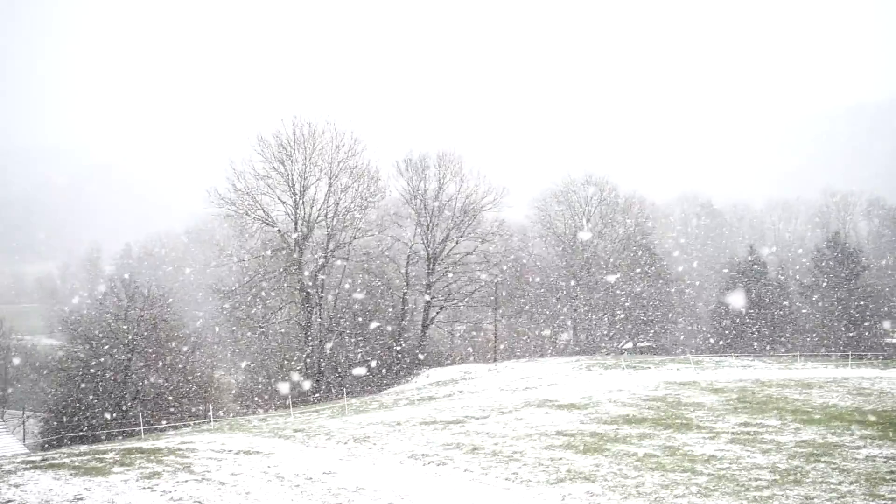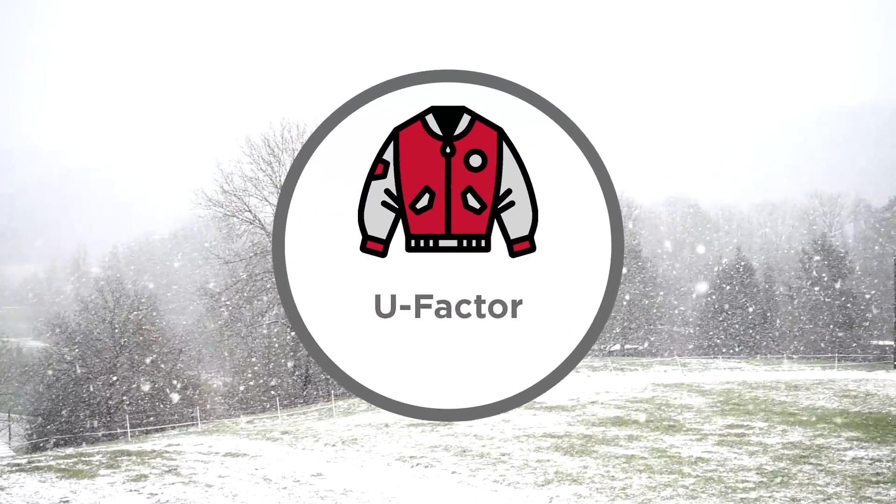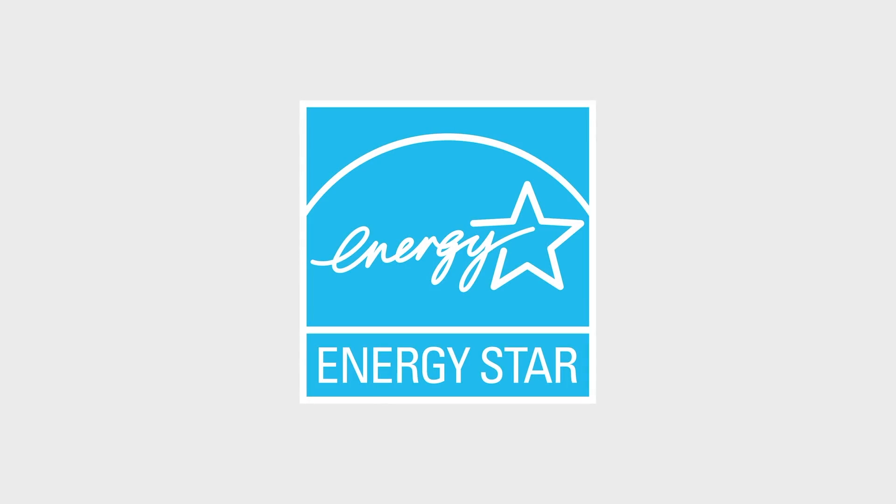When it's cold outside, you try to keep your body heat by wearing a coat — this insulative quality is very similar to U-factor. As an Energy Star partner, Northeast understands the importance of energy efficiency.